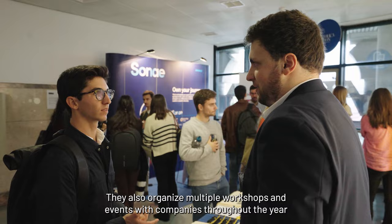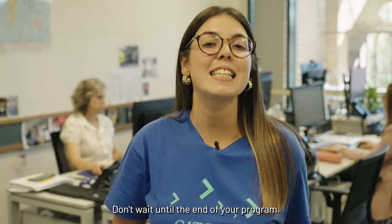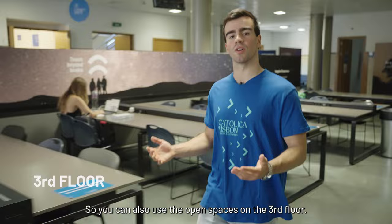This team is your partner in personal development and placement. They also organize multiple workshops and events with companies throughout the year, so you can develop your skills and make connections that will be valuable to your future. And a tip for free: don't wait until the end of your program. The sooner you start working on your career skills, the more competitive you will be when applying for your next opportunity. With Careers and Talents, you will be inspired to explore all possibilities and find your path.